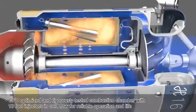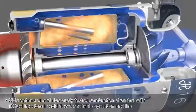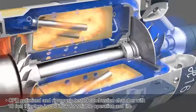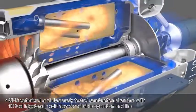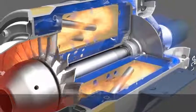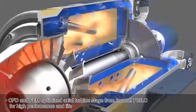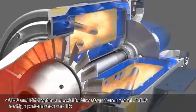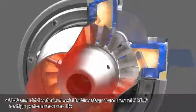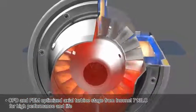CFD optimized and rigorously tested combustion chamber with 10 fuel injectors in cold flow for reliable operation and long life. CFD and FEM optimized axial turbine stage from Inconel 713LC for high performance and life.